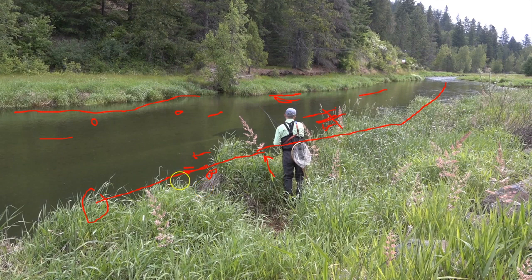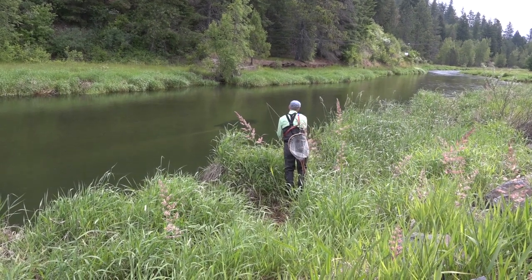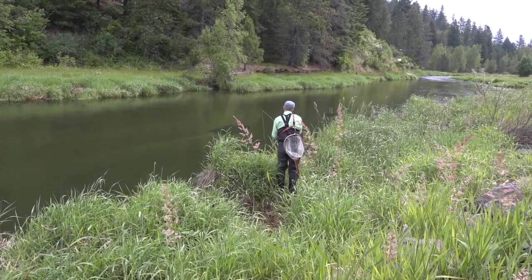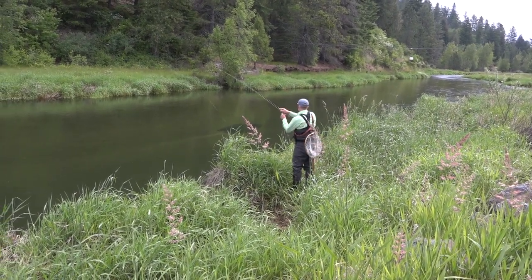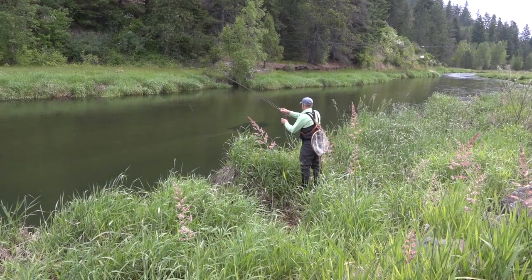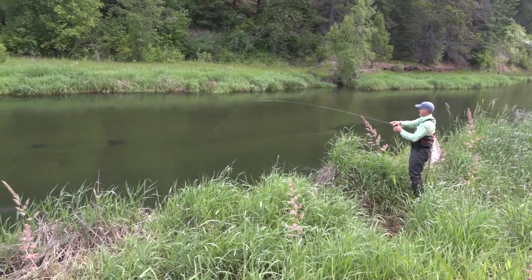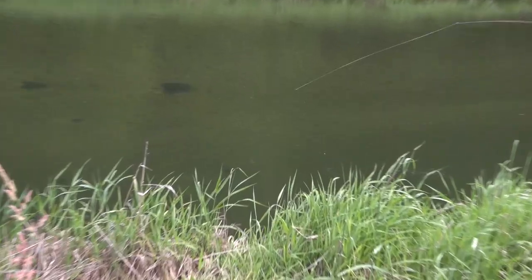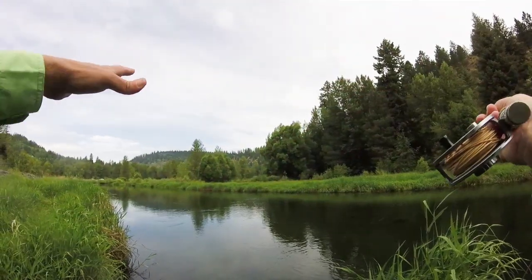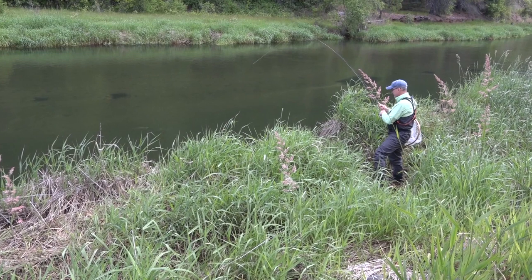We were using a 5x tippet and a fairly long leader — I'd say 12 feet or so. He was doing what he typically does, catching fish. There we go — took the Adams. Nice fish. As we came up to the river we saw some fish rising up above us, which is an awesome sign. Tried a couple flies and sure enough caught one.